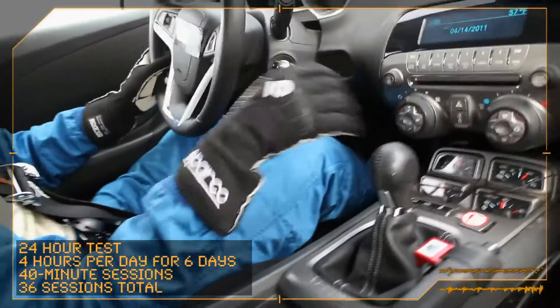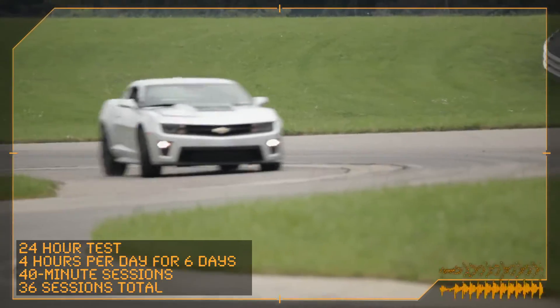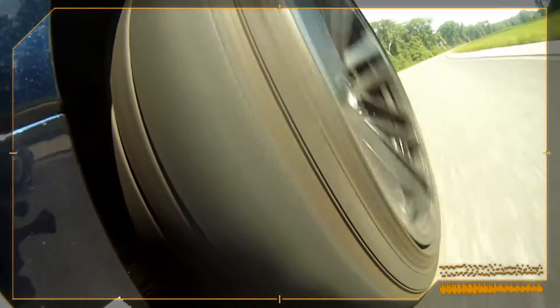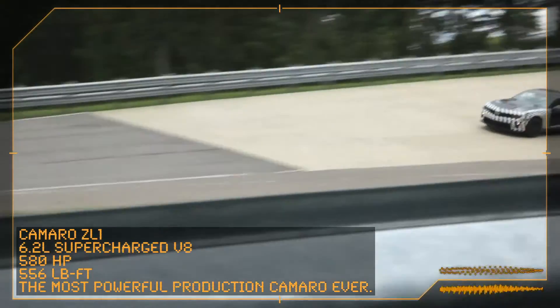The 24-hour test that we're currently performing on the Camaro ZL1 is our most extreme level of track validation. It is designed to stress all of the mechanical components of the car for 24 hours of track work. This is a great test for the ZL1 because it's designed to push an extreme car to its limits with an extreme test.